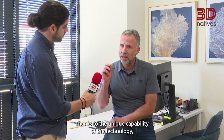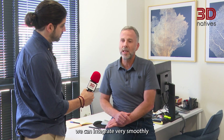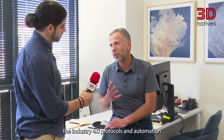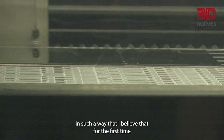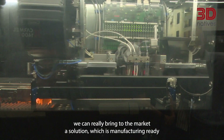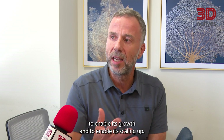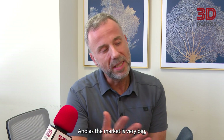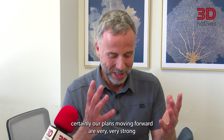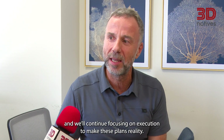Thanks to the unique capability of the technology — the ability to wash away the support materials — we can integrate very smoothly the Industry 4.0 protocols and automation in such a way that, for the first time, we can really bring to the market a solution which is manufacturing-ready. As the market is very big, our plans moving forward look very strong and we continue focusing on execution to make these plans reality.